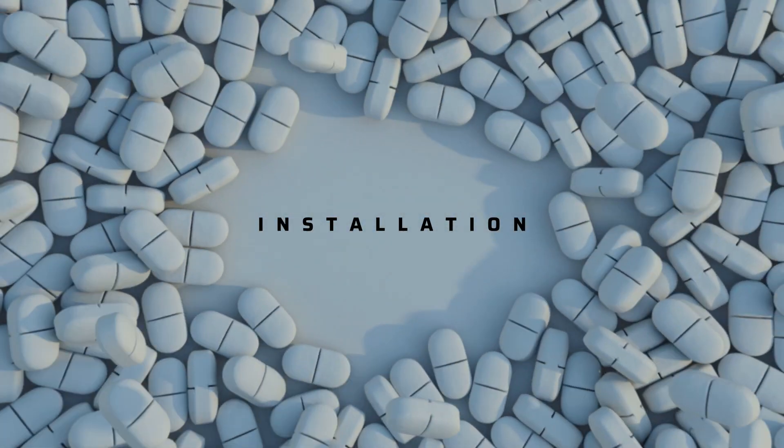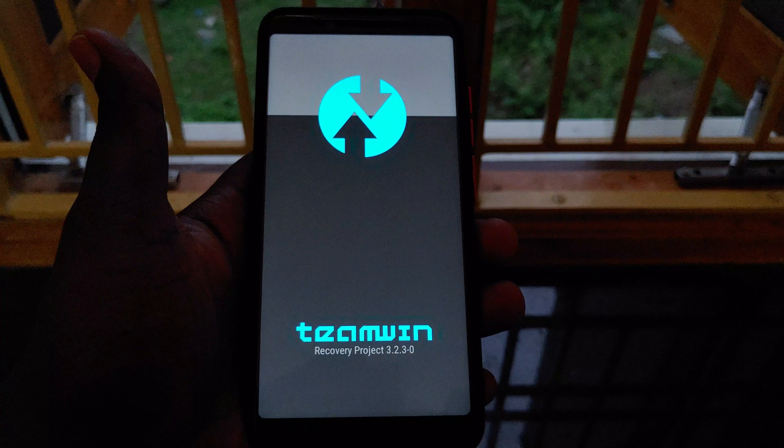Now into the installation process — your device must have the TWRP recovery installed. If you don't know how to install TWRP recovery, I already made a video about that and the link is given in the description below. You can access that link to unlock your bootloader and flash the TWRP recovery on your device. It is pretty simple.